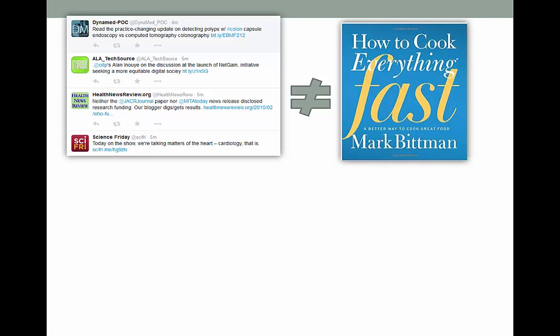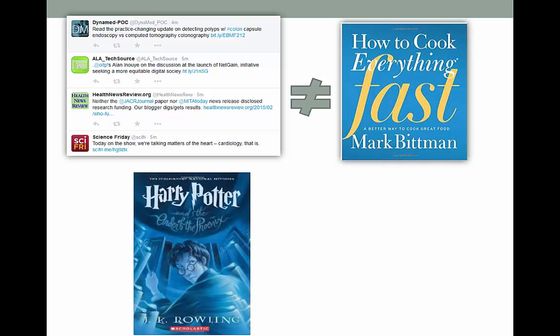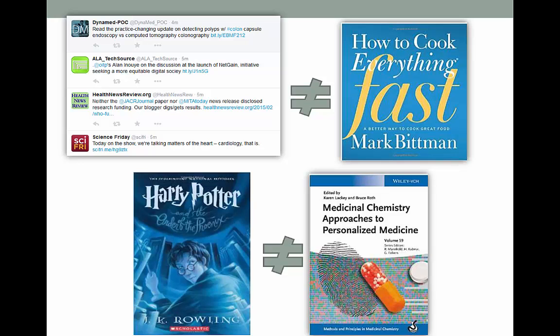You don't read Twitter the same way you read a cookbook, and you don't read your email in the same way you read an instruction manual. You read them all, but not in the same way, because these are totally different types of reading material. Why do so many students and even professors think they should read dense academic texts in the same way you read a fiction novel? They aren't anything alike. You're just setting yourself up for failure.